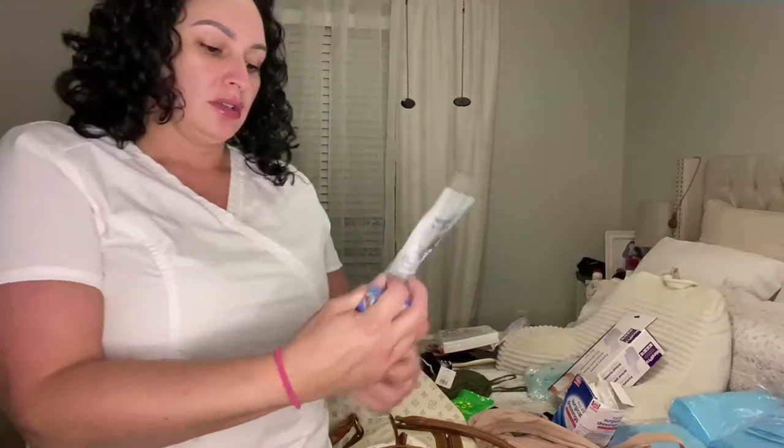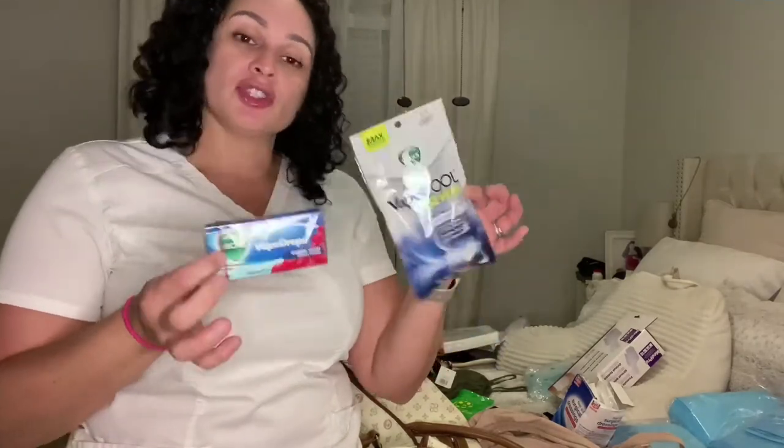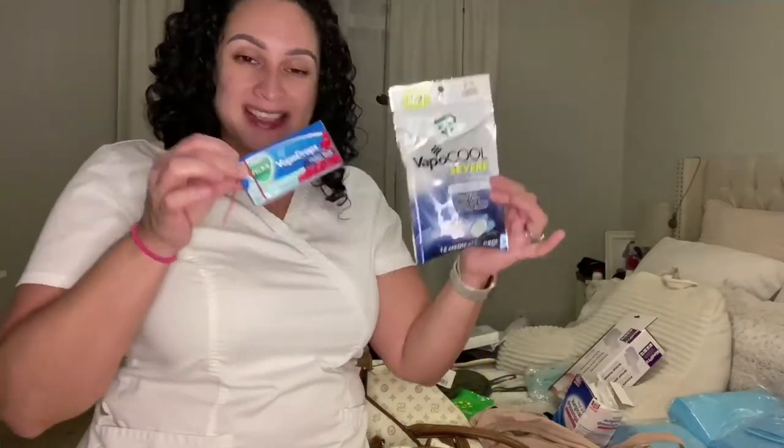I bought Vicks Vapor Cough Drops — I actually bought two of these. The reason you need these is because when you have surgery, you will be intubated. They put you to sleep and insert a tube down your throat to manage your breathing. When you wake up from surgery, you're going to feel scratchy, itchy, and sore from the breathing tube. For the first couple of days, your throat is going to be dry, and taking these will help with that dryness.